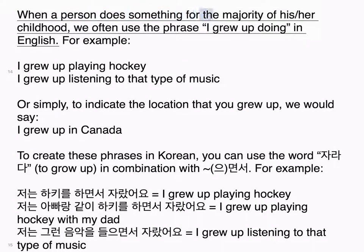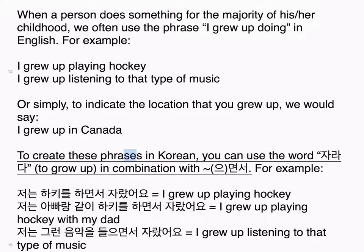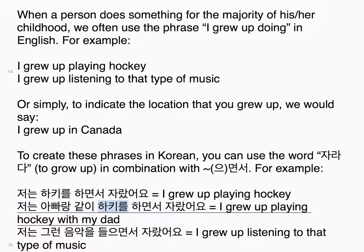When a person does something for the majority of their childhood, we often use the phrase 'I grew up doing' in English — for example, 'I grew up playing hockey' or 'I grew up listening to that type of music.' To create these phrases in Korean, you can use the word 자라다, meaning 'to grow up,' in combination with 으면서. For example: 저는 하키를 하면서 자랐어요 — I grew up playing hockey. 저는 아빠랑 같이 하키를 하면서 자랐어요 — I grew up playing hockey with my dad. 저는 그런 음악을 들으면서 자랐어요 — I grew up listening to that type of music.